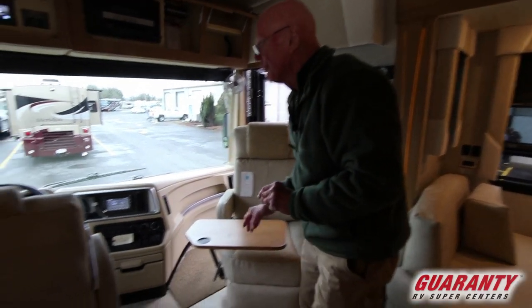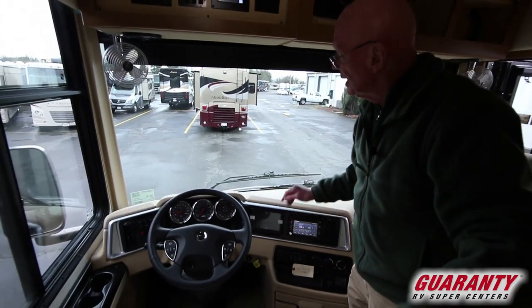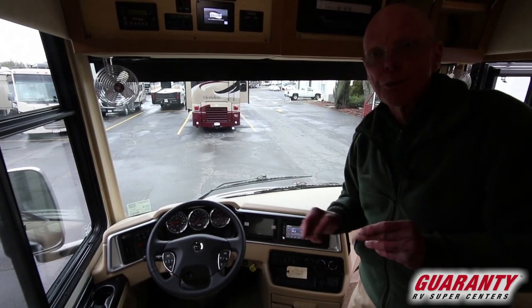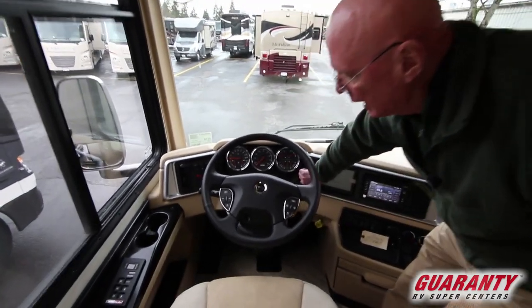This coach is on a Freightliner chassis with a 340 horsepower engine. Standard equipment on this coach is the comfort drive system, which basically senses torque input off of the front wheels and will adjust for crosswind situations, road variations, etc. And it is adjustable as well.